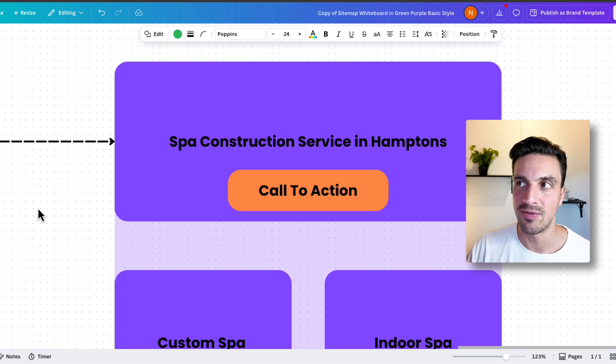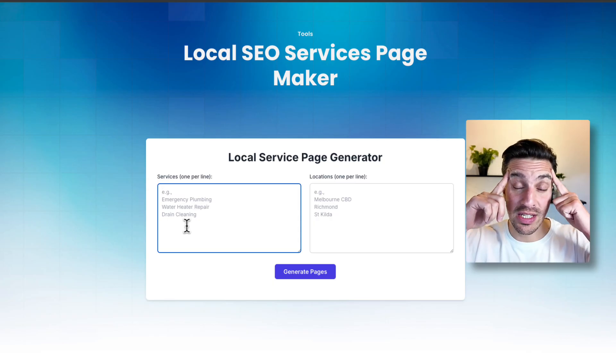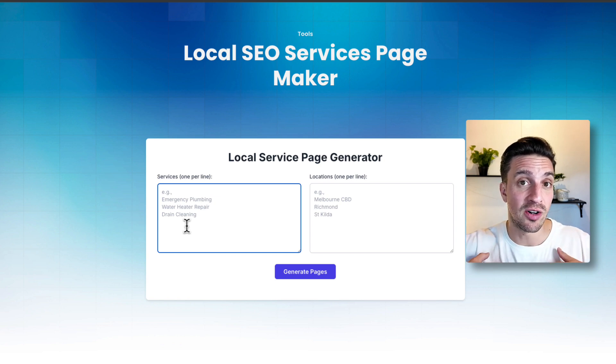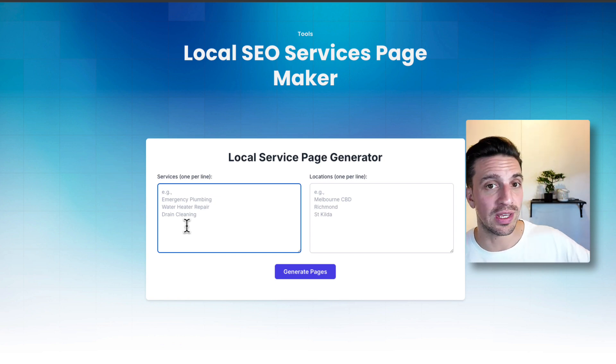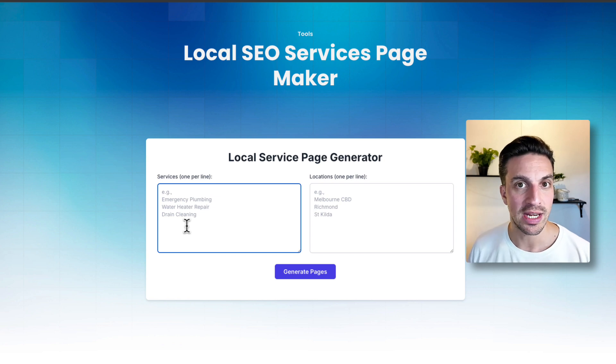What you don't want is an orphan page. Some of you might be thinking, well, that is a lot of pages to generate — if you have six services and want to rank for six different locations, how many pages do I need to build? That seems like a lot.